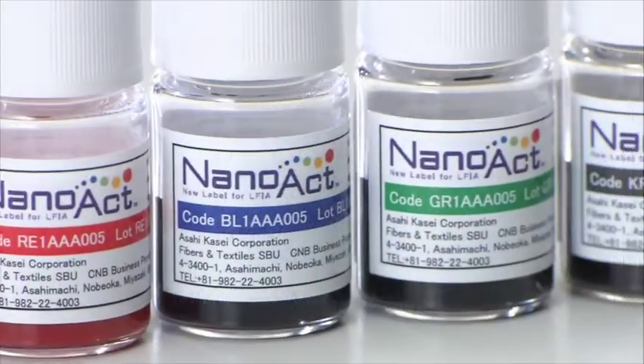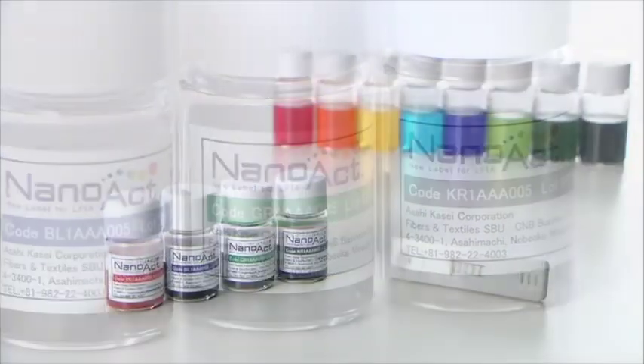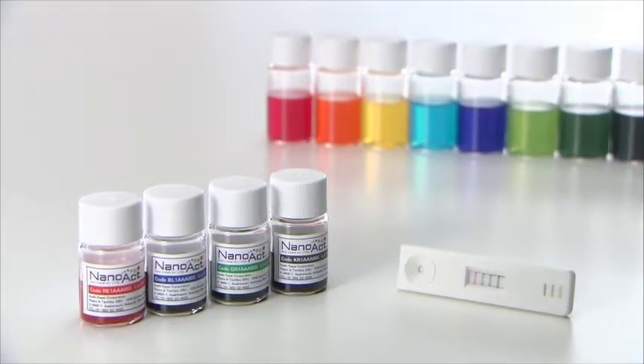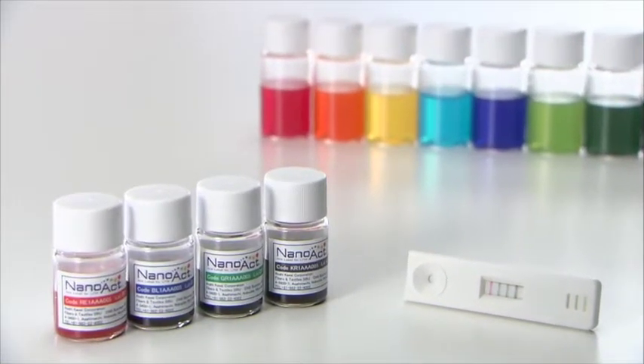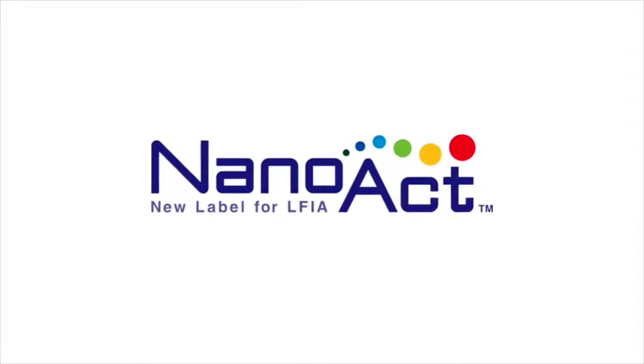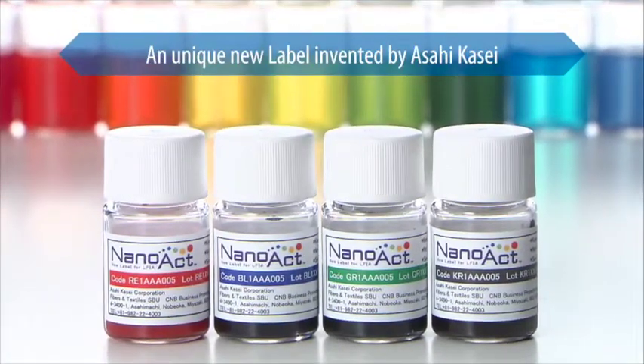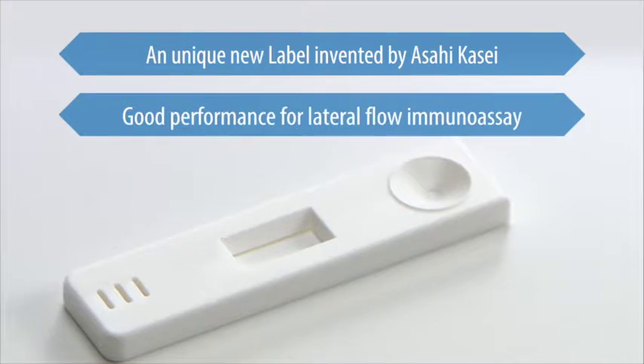Combining this innovative new technology with long years of expertise in dye technology led to the development of NanoAct, colored cellulose nanobeads. Invented by Asahi Kasei, NanoAct is a unique new label for lateral flow immunoassay.